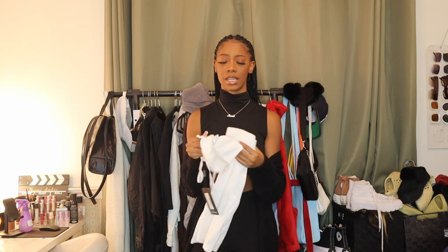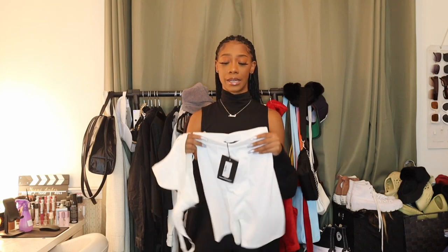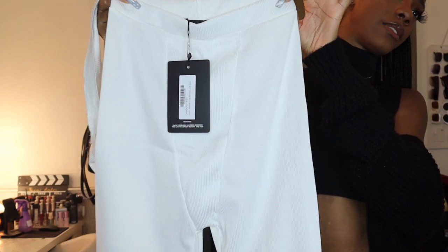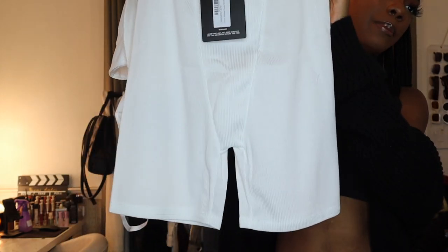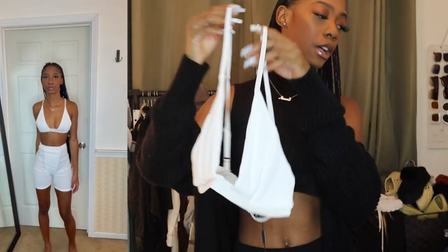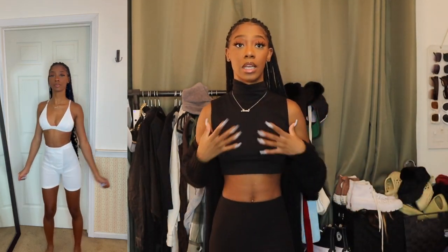I also got this Skims dupe lounge set from PLT. I feel like I might already have this in my closet but there was probably a mix-up with colors. I got this white lounge short — very Skims-esque. It does look a little big; I have these in black in a smaller size and they squeeze the circulation out of me, so I went up a size. The top is just a white bralette — for these I do size up one because they can run a little too small in the bust area.